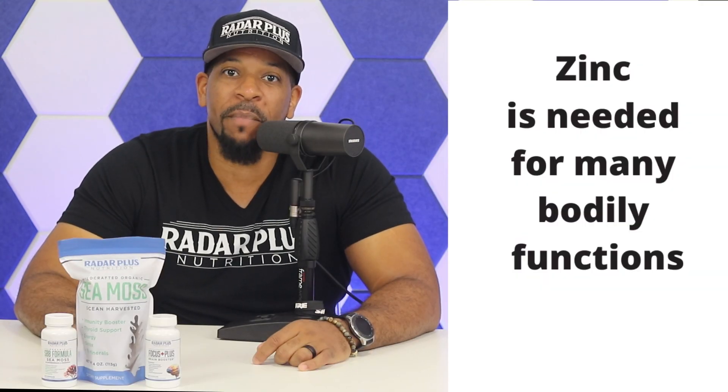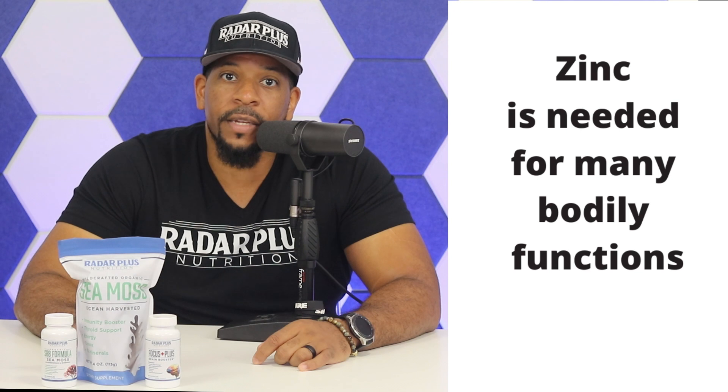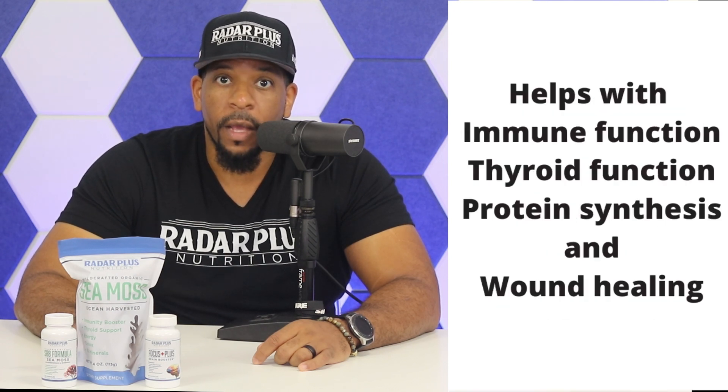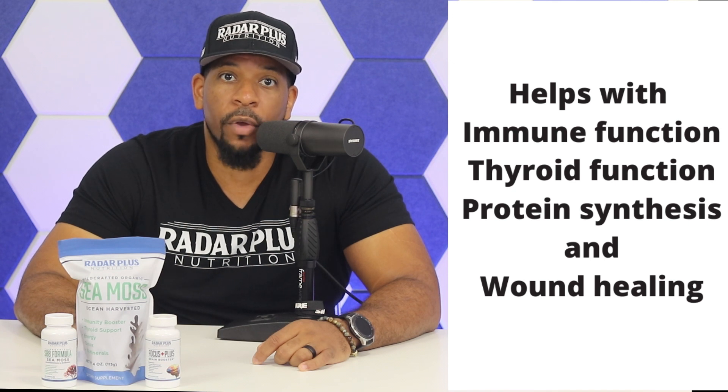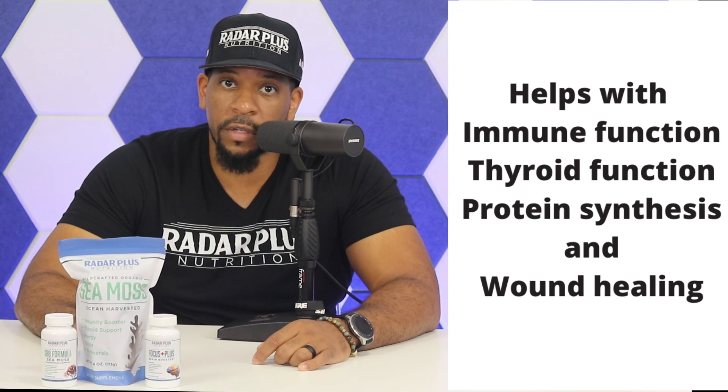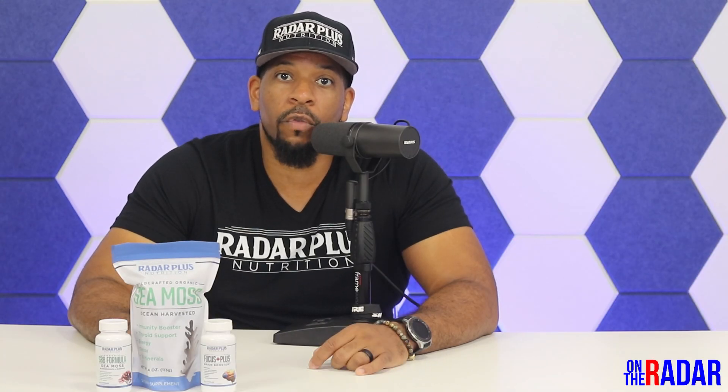Zinc is a mineral that is present in many of the body's functions. It is the second most abundant mineral in the body next to iron. It plays a role in immune function, thyroid function, protein synthesis, wound healing, DNA synthesis, and cell division. Zinc also supports normal growth and development during pregnancy, childhood, and adolescence, and is required for a proper sense of taste and smell.